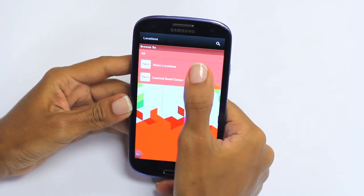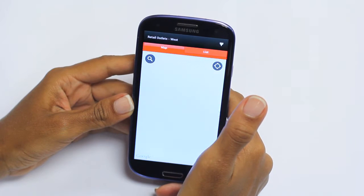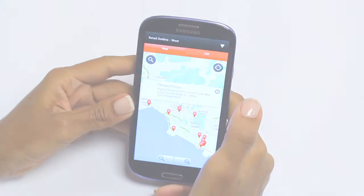Looking for a dealer store? Search no more. All dealer locations are loaded onto the Digi2Go app, and you can use your current location to detect and display a dealer store near you.